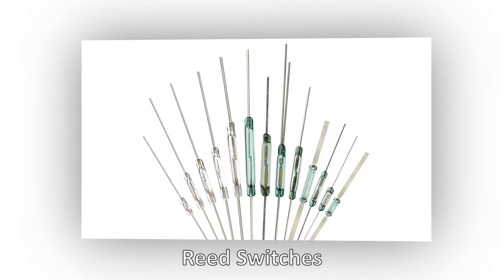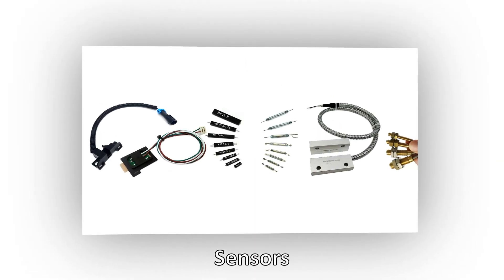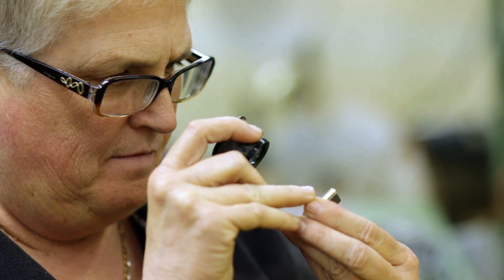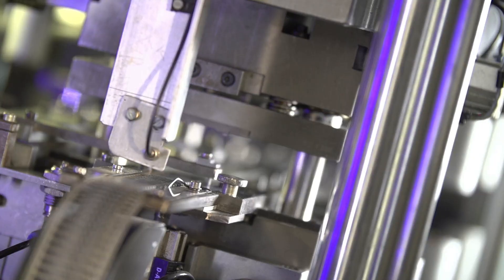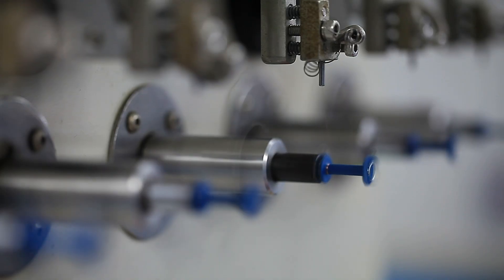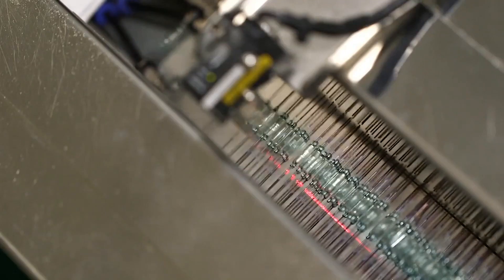Standex Electronics has been delivering reed switches, relays, and sensors for more than 70 years, and has continuously improved the performance of these products. Through best-in-class innovative manufacturing technology and capabilities, we have grown into being the top reed switch supplier in the world.